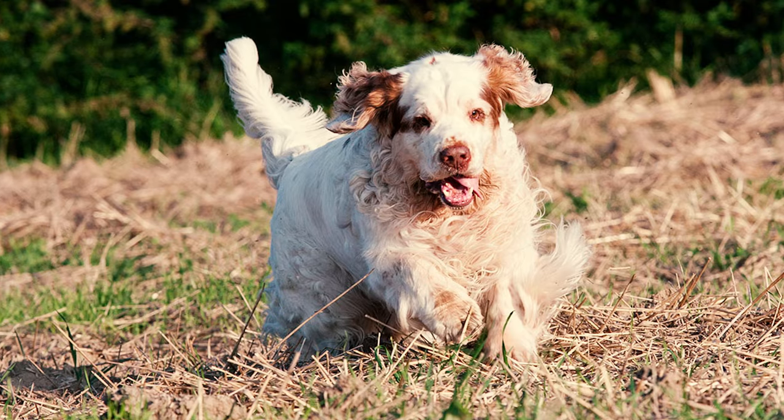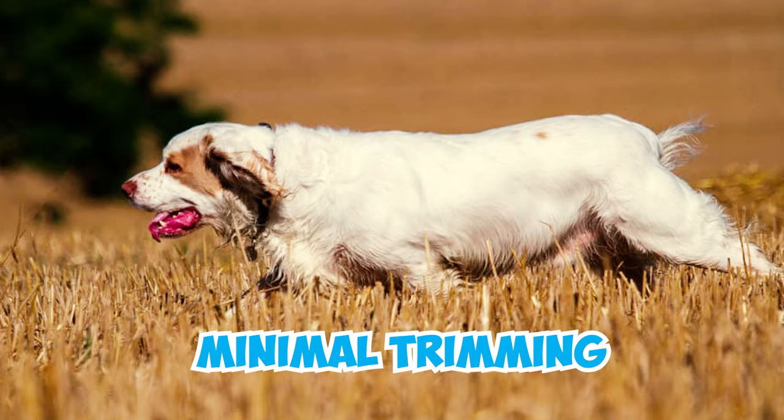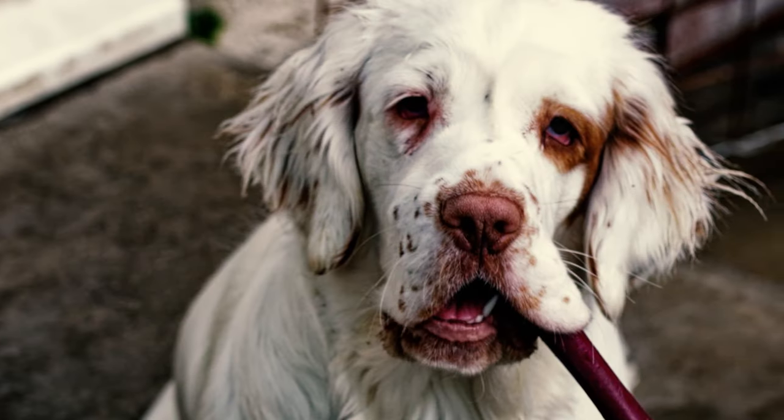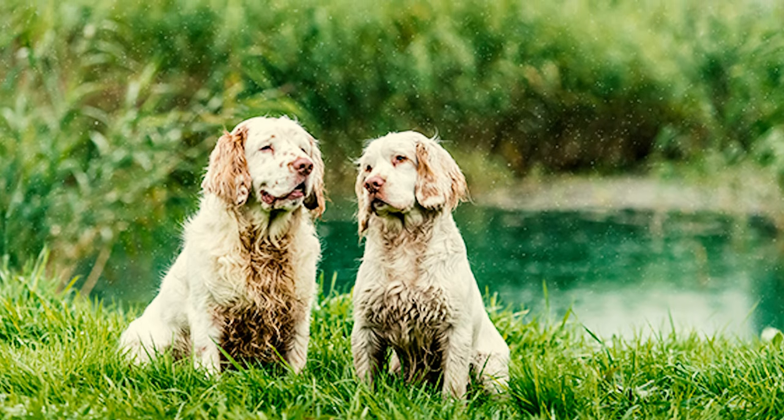Number 4: The tail of this dog is nicely feathered, starting just below the back, which you should keep tidy with minimal trimming for a neat look. It should be straight or slightly up, never drooping between the back legs. If you decide to shorten it, make sure it fits the dog's size.